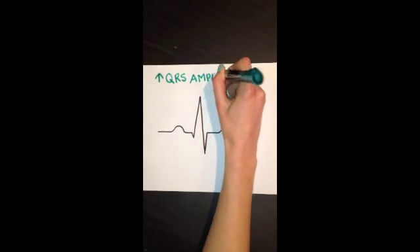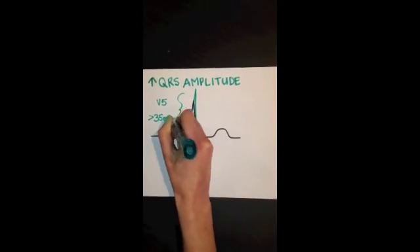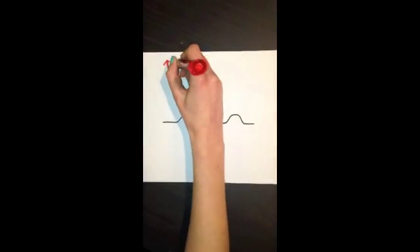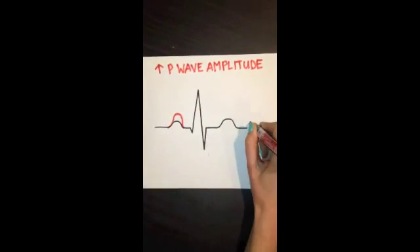Because left ventricular hypertrophy is common in athletes, you may see an increased QRS amplitude due to an increased muscle mass. What you should not see in athletes is an increase in P-wave amplitude, which is indicative of atrial hypertrophy.